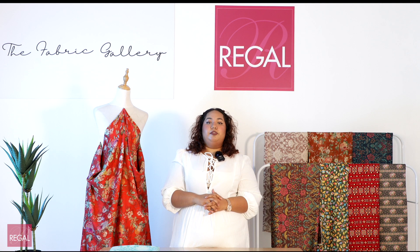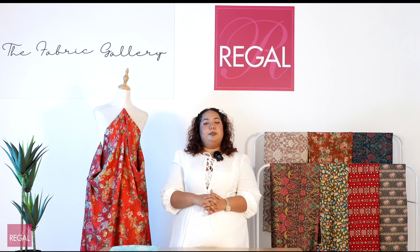It drapes well, it dyes faster, and maintains its quality when blended with other textiles. This fabric is almost extremely affordable to produce and is mainly used in clothing, carpets, and upholstery.